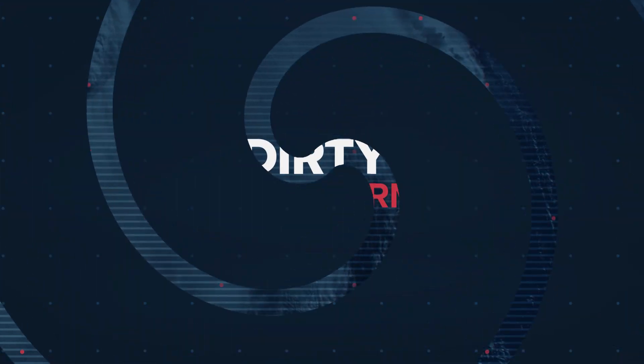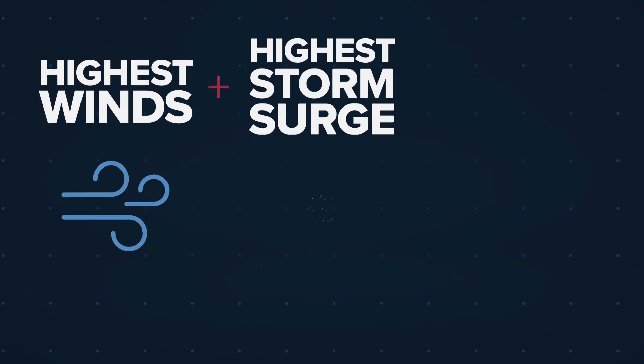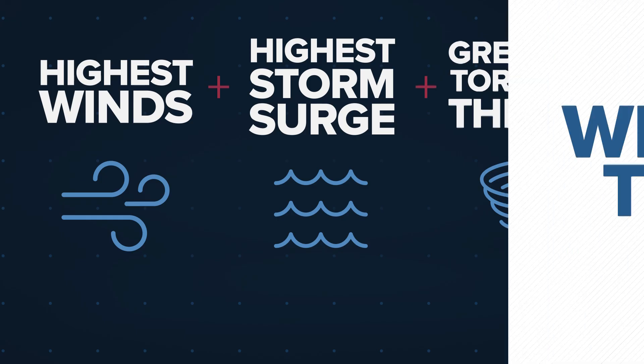The dirty side of a storm refers to the area of a hurricane or tropical system where you'll find the highest winds, highest storm surge, and the greatest tornado threat.